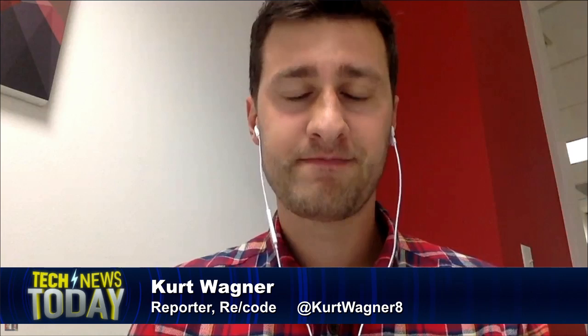Kurt Wagner is at Recode.net. You can follow him on Twitter at KurtWagner8. Thanks for joining us, Kurt. Absolutely — thanks again for having me.